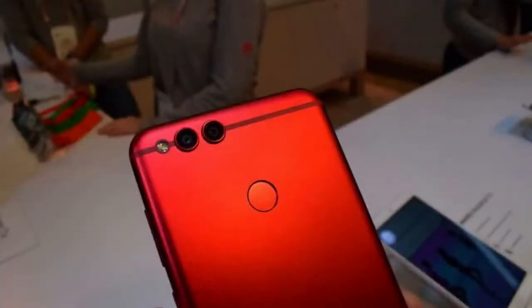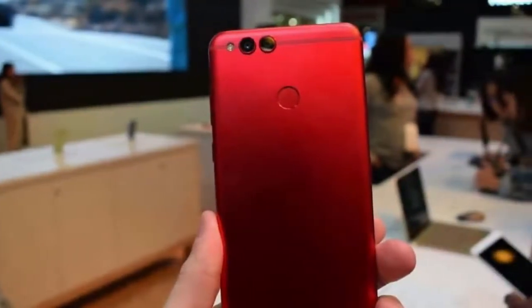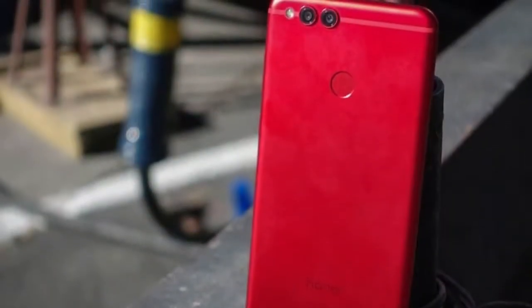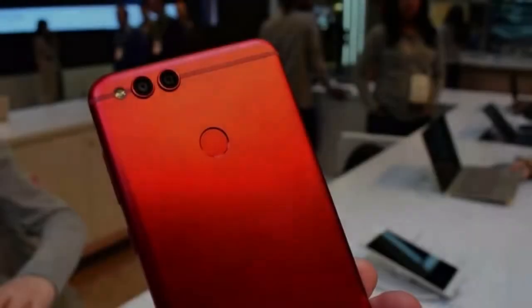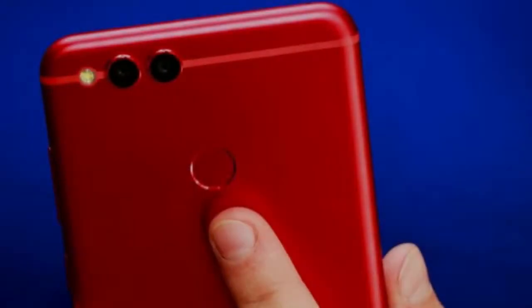Two months ago the Honor 7X was officially introduced to global markets. Now the Huawei subsidiary mid-ranger is making its way to the United States in a classy flame-red color. According to Honor, the launch is related to the upcoming Valentine's Day next week, matching LG's strategy with the new Raspberry Rose V30.